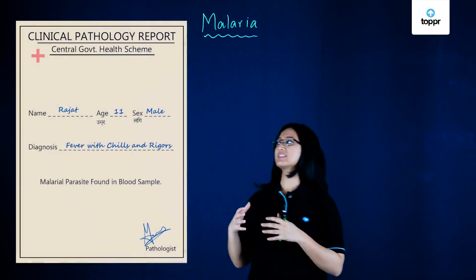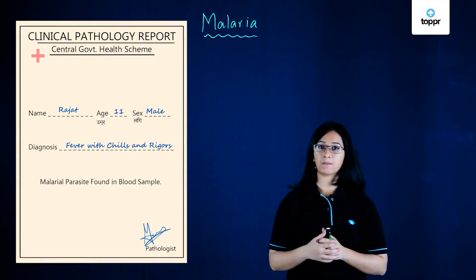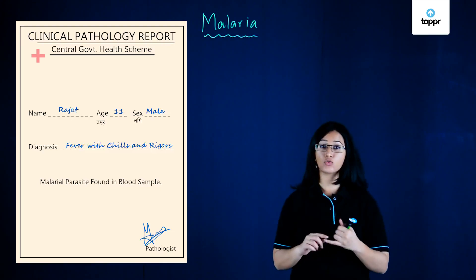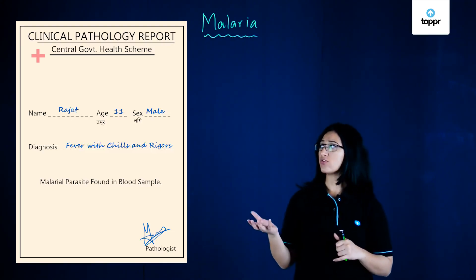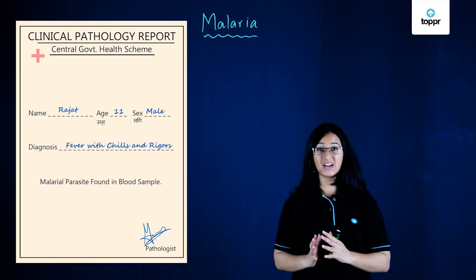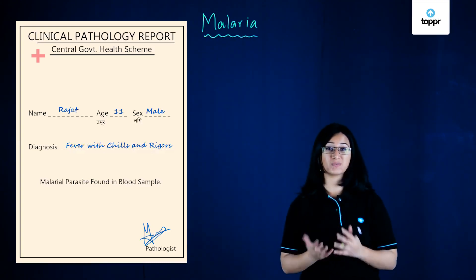Here's an example of a report of a person who has malaria. As you can see, the common symptoms of a person who has malaria include fever with chills and rigor. Moreover, the results show that the person has the malarial parasite in their blood, which means that they are suffering from the disease, which is malaria.